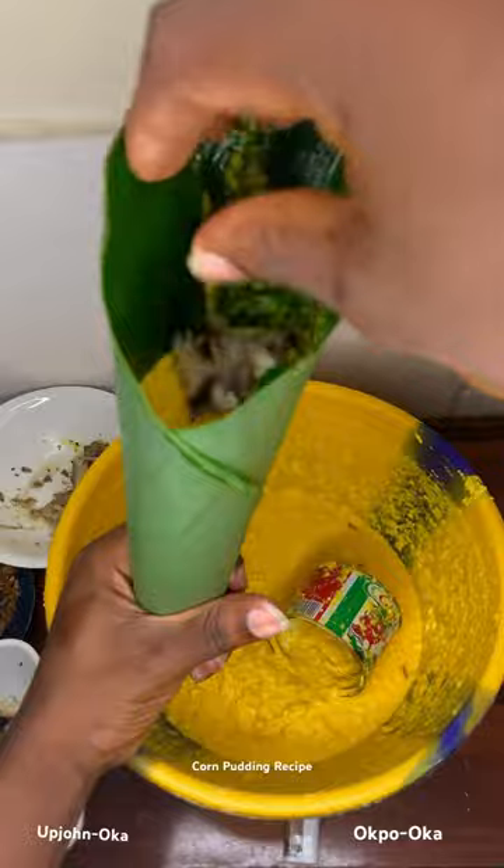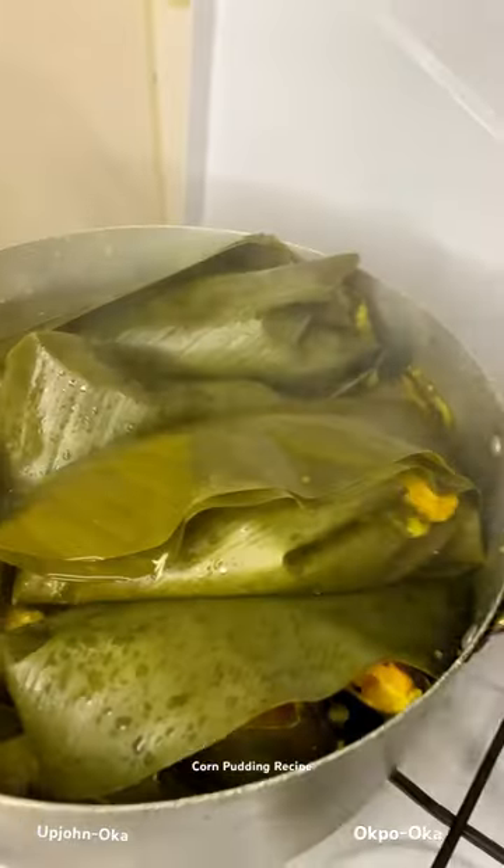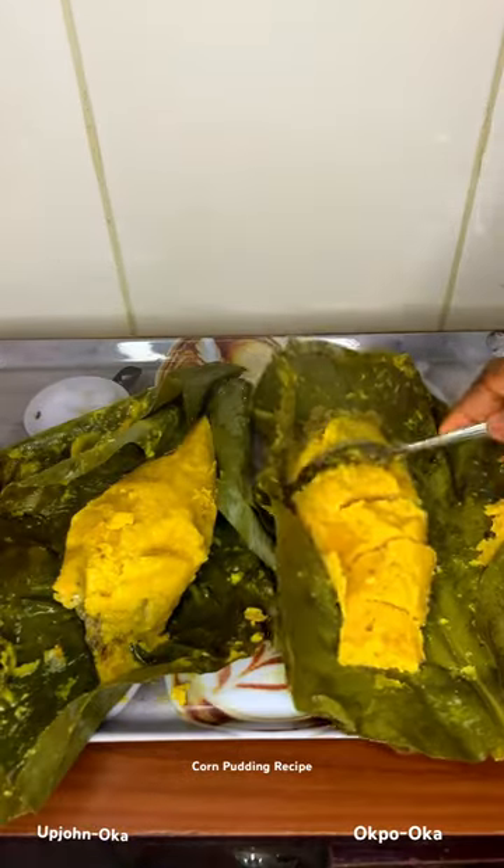I used smoked titus fish, sardine, and crayfish as protein for the pudding. The last step was to wrap the mixture with the leaf and cook it, and as you can see, my pudding is ready. An edited video on how to make this pudding will be uploaded on YouTube and Facebook soon.